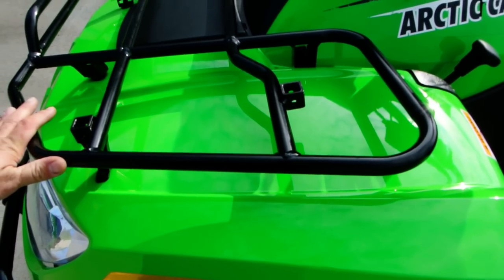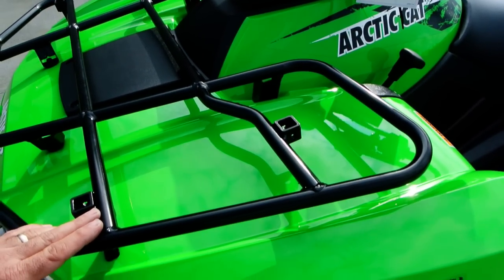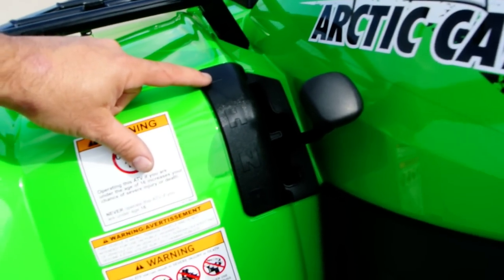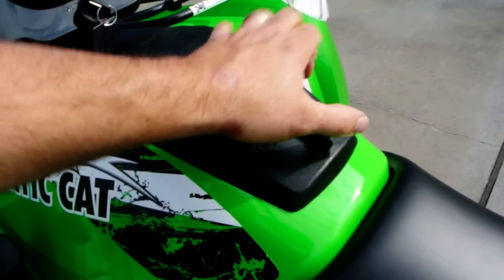Arctic Cat really has great accessories for all of their units, and one of the things they've come up with is the speed rack system — some accessories just plug right in here, and this unit has those adapters to add those accessories. These are an automatic transmission, so you've got low, high, neutral, and reverse. There's a good-size storage compartment here, nice for putting some things in.